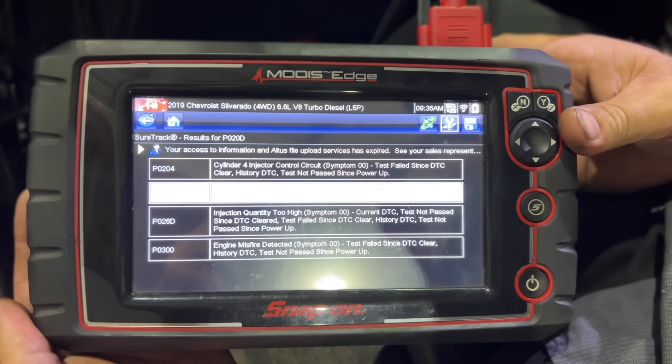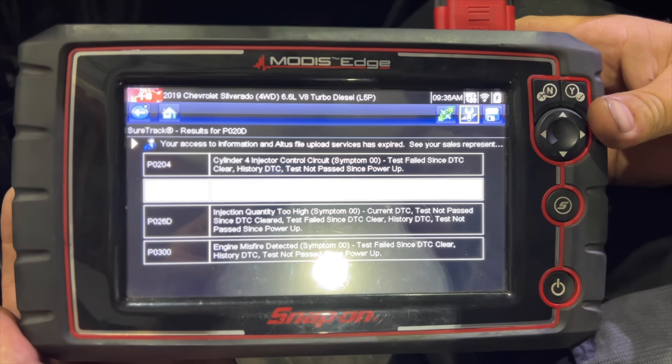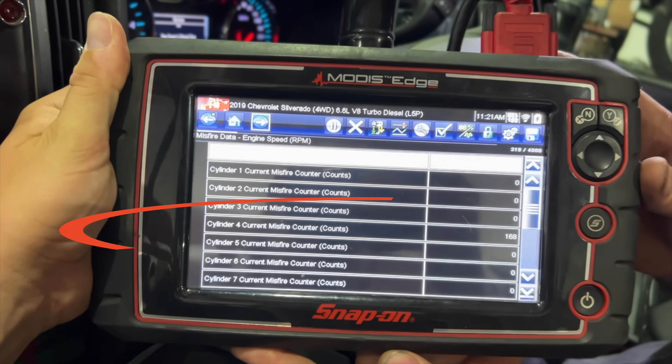They have a P0204, P020D, and a P0300 code. So injector control circuit — not a dead misfire, but injector control circuit, injector timing, and also a misfire code.